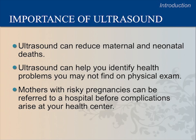Ultrasound plays a critical role in reducing maternal and neonatal mortality. Nearly 300,000 women die during pregnancy and childbirth every year. About 40% of pregnancies have some sort of complication, and in 15% of all pregnancies, the problem can be life-threatening. With ultrasound training, healthcare providers can identify many of these conditions early in pregnancy and refer high-risk pregnancies to a hospital for safer delivery.